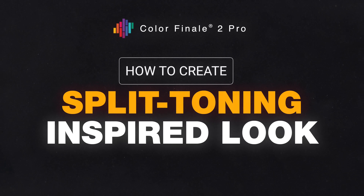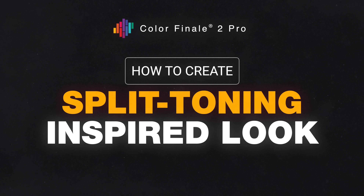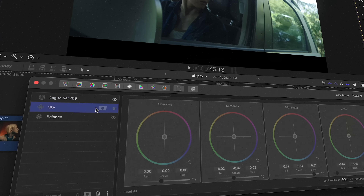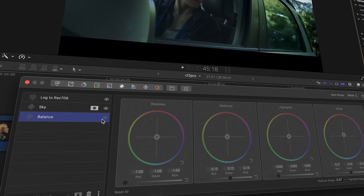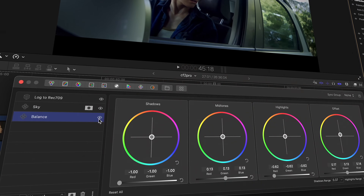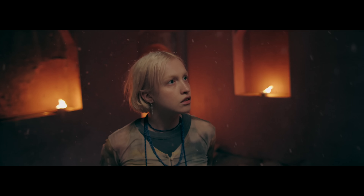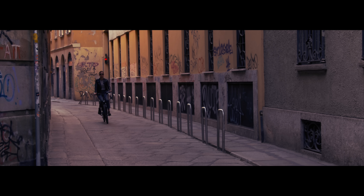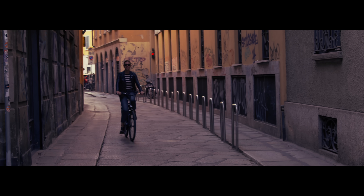Today, we're going to recreate some of these popular looks using Colorfinality Pro, a colour gradient plugin for Final Cut Pro. We'll assume your footage is already converted to Rec. 709 and balanced for colour. From there, it's all about the story you want to tell — is it a drama, thriller, or a romance? The colour wheel will be your best guide in picking shades that fit perfectly.